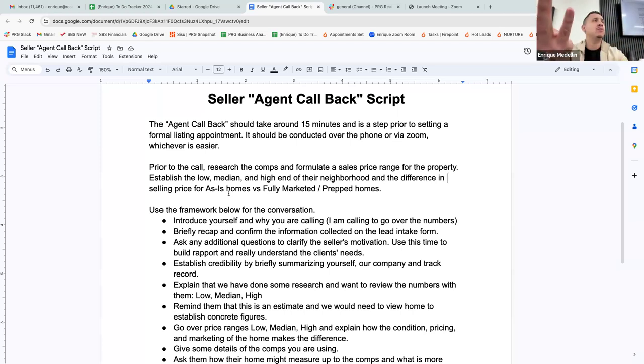You also have to read the room. If the client doesn't really understand this stuff at a high level, don't start throwing out sales-to-list price ratios and days-on-market trends — you'll lose them. But if the client is asking smart questions and you can tell they've done their research on Redfin, you've got to bring your A-game. Learning how to read the room is very important.